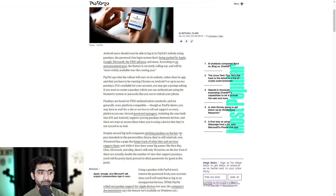Despite several big tech companies pitching passkeys as the key — no pun intended — to the passwordless future, they're still relatively rare. One Password has a page tracking which sites and services support them, and while it includes big names like Best Buy, Okta, Microsoft, and eBay, there are still only 38 entries on the list. Even if double the number of sites supported passkeys, you'd still be hard-pressed to ditch passwords for good at this point. It's the future, not the present — there's still quite a way to go before it becomes the standard.